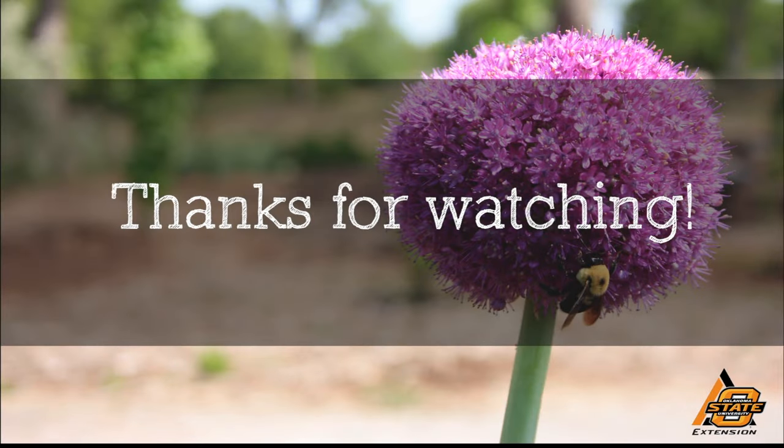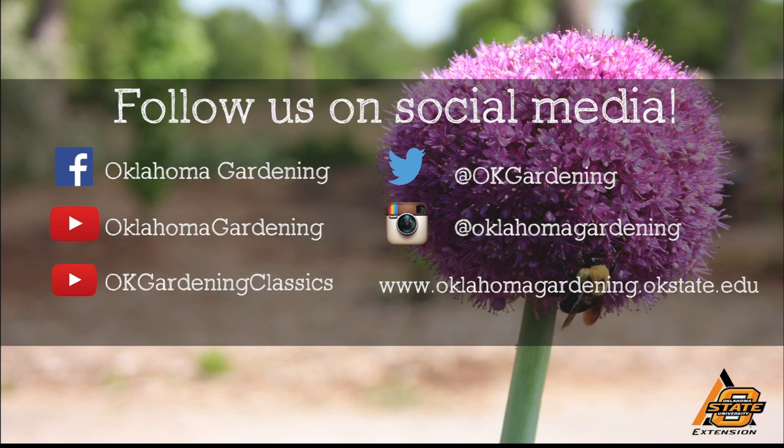Thank you for sharing your research with us, Dr. Baum. We hope you enjoyed this video — it's part of our Oklahoma Gardening YouTube channel. You can also find more videos on our OK Gardening Classics YouTube channel, and join us on social media for great gardening tips, photos, and discussion.